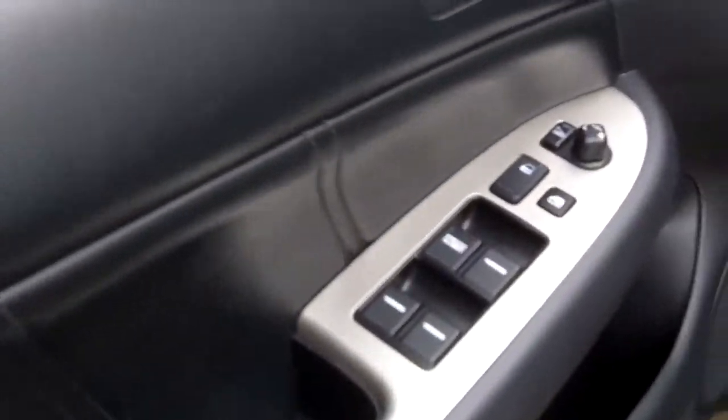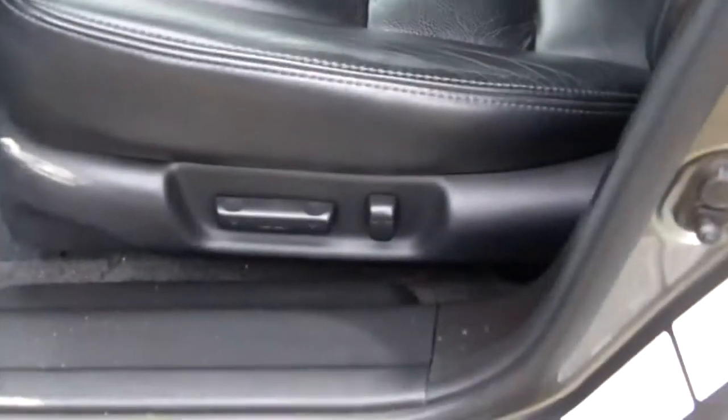Remote keyless entry, power windows and door locks, heated side mirrors, power adjustable driver's seat, sunroof controls and your VSA, which is a traction control system to keep you safe on the road.